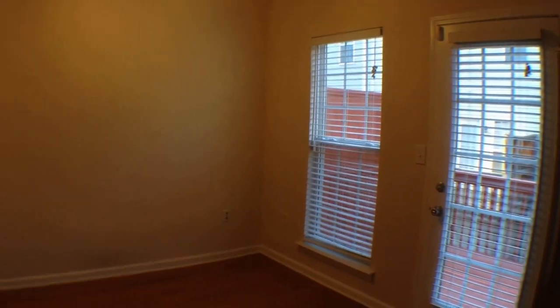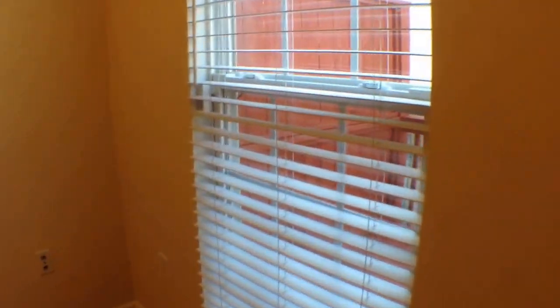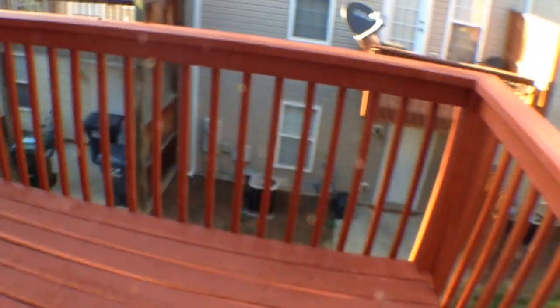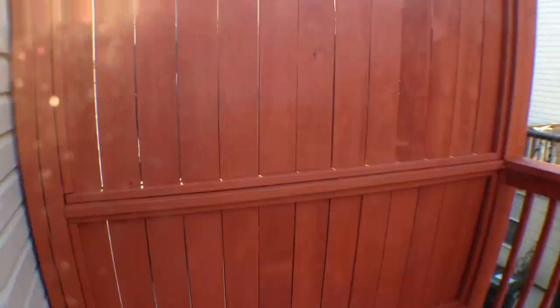Let's take a look at the outside deck right off the kitchen area. You'll notice it has a nice privacy fence right here.